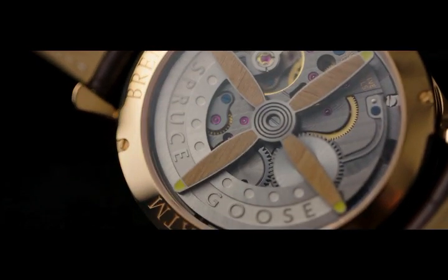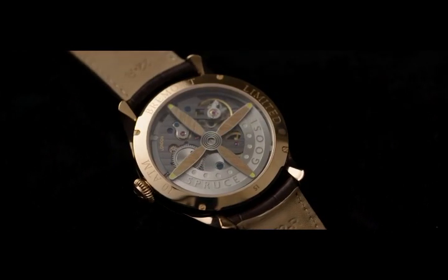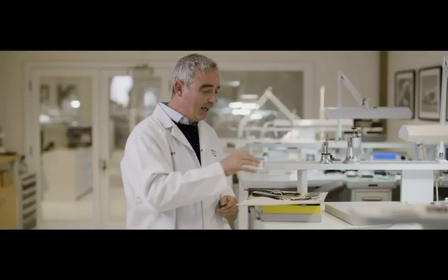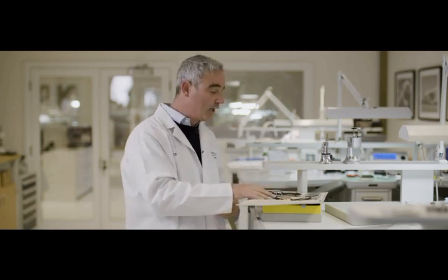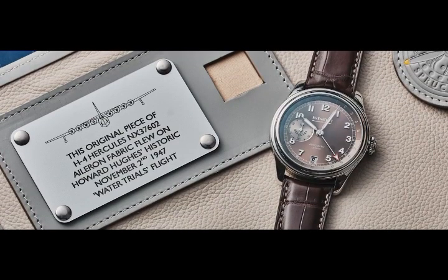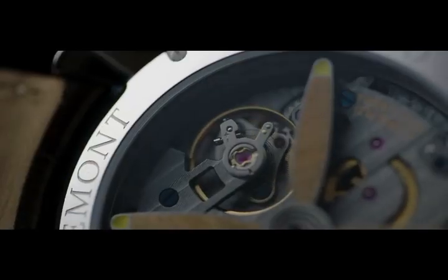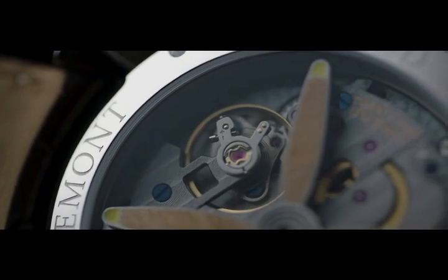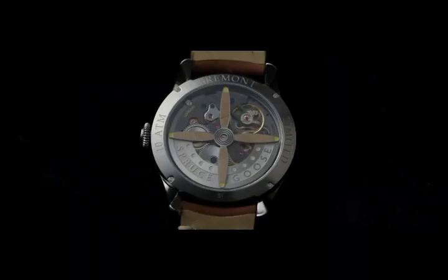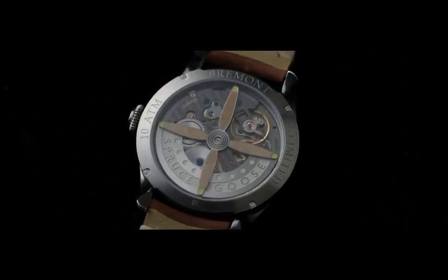Although the aircraft was called the Spruce Goose, it was originally made of birch. We had birch from the actual aircraft on that maiden flight built into the watch. And the packaging, which is all handmade in the UK, incorporates some original fabric material from one of the ailerons when it was in restoration. We've also incorporated a new movement, the BWCO2. You can see on the back it has a wonderful galvanic coating to match the colouring on the H4 Hercules aircraft itself.